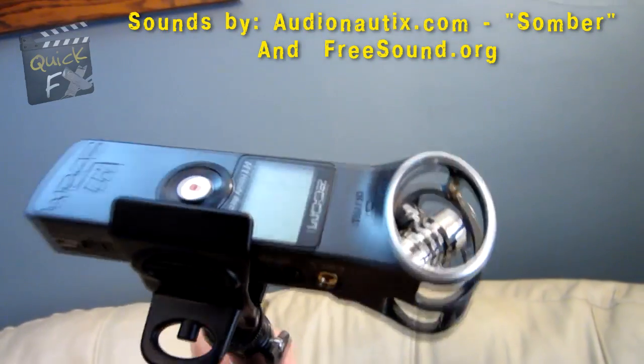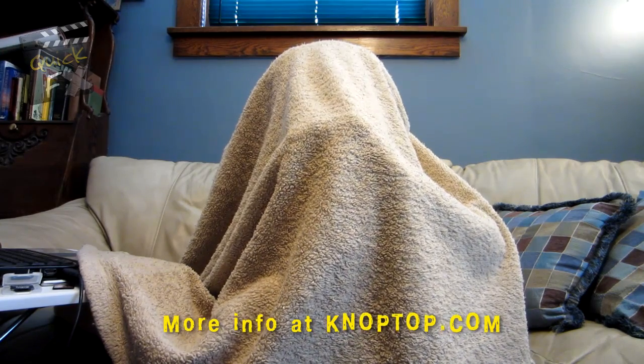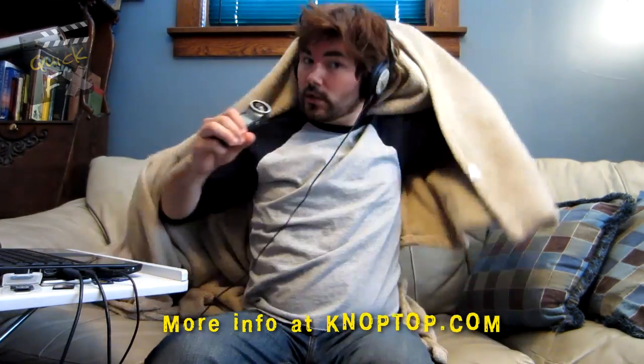I got the H1 plugged in directly to my computer that I'm recording this on, and I have a blanket draped over my head — that's my sound booth.